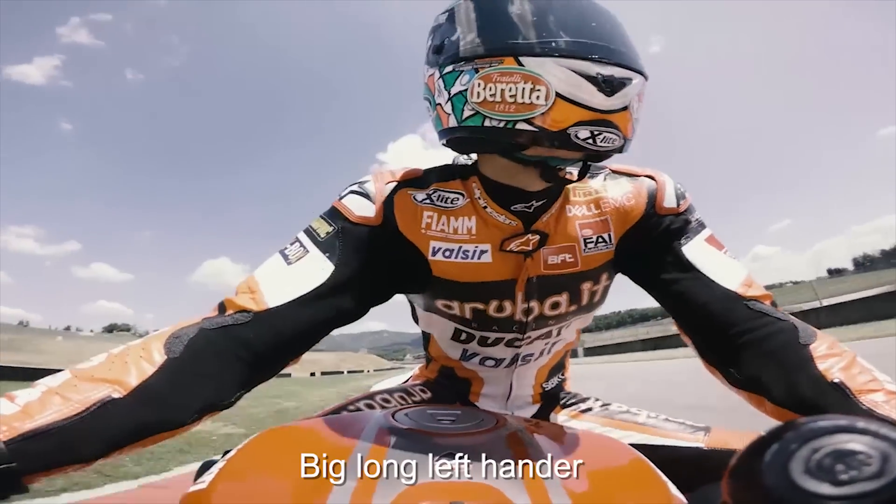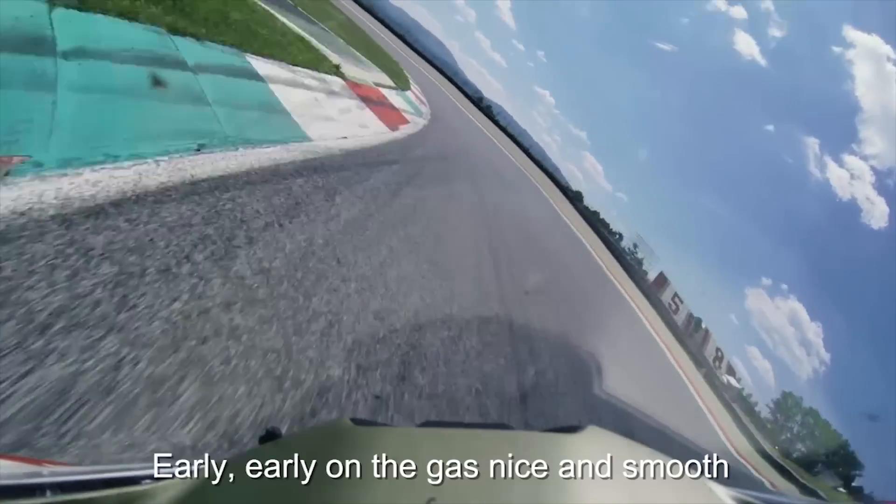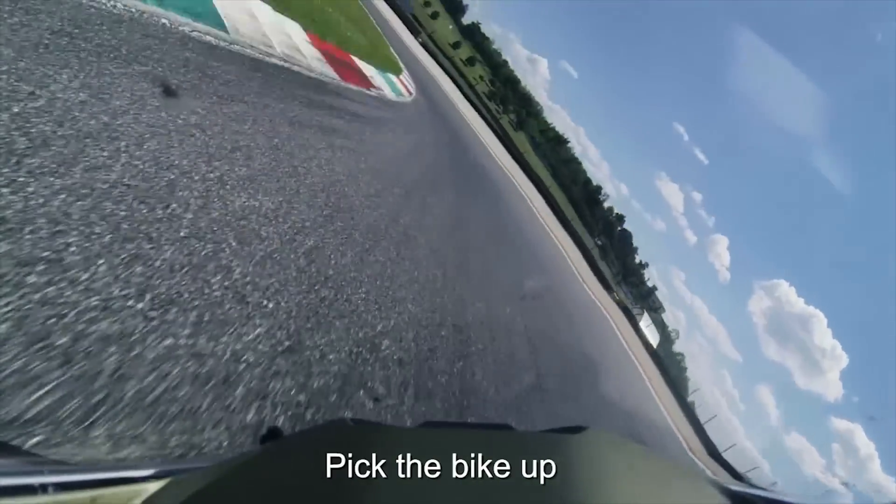First corner of the track, big long left-hander. The key is the exit — early, early on the gas, nice and smooth, picking it up gently, pick the bike up.